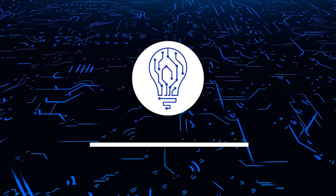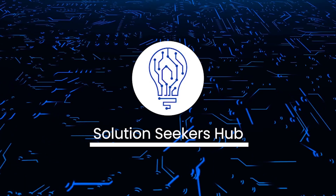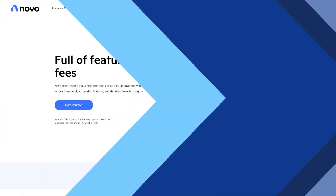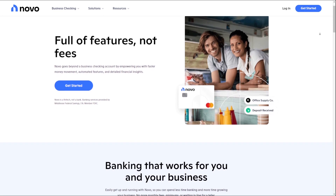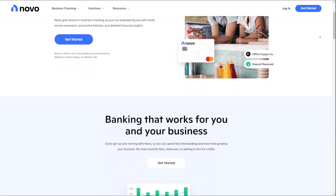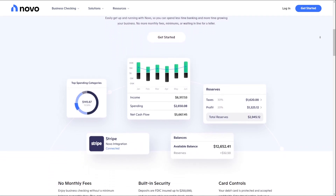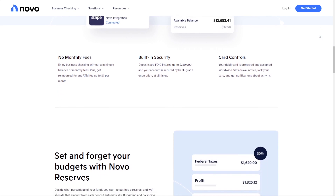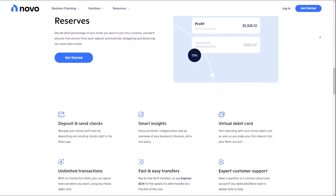What's going on guys, and welcome back to the channel. For today we are going to talk about Novu Business Checking Account. Novu's online business checking account provides a fee-free solution tailored for small businesses, offering features like ATM fee reimbursements and integrations with popular business tools. With a focus on simplicity and online convenience, Novu aims to streamline banking for modern entrepreneurs.